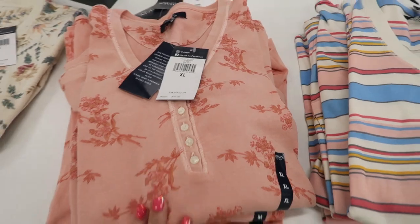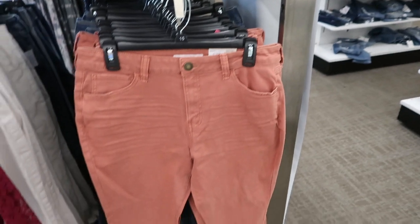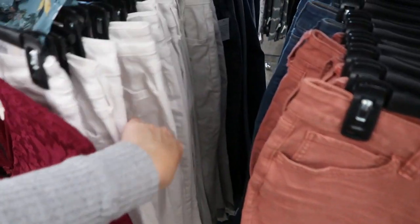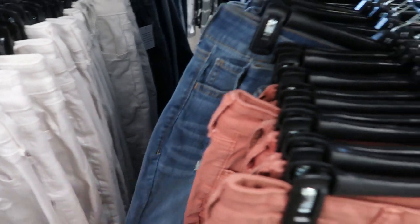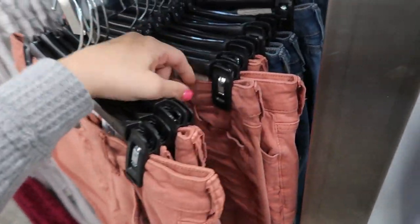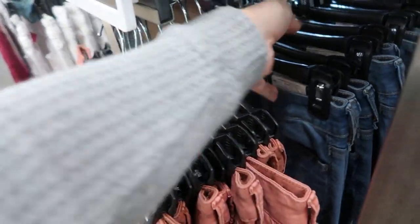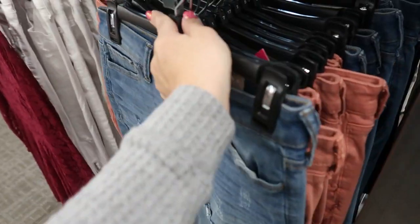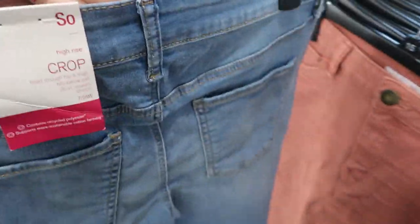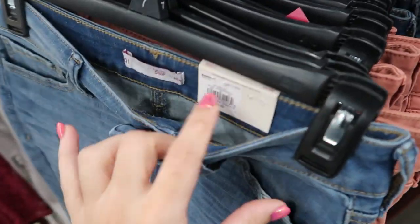I'm seeing some new jeans by SO — these are the jegging crafts with rips. There's this rust color, white, and a blue denim. I normally get a size 7 in these. My waist is about 28 and my hips are 30, so you could use that for reference. They're actually really comfortable jeans.